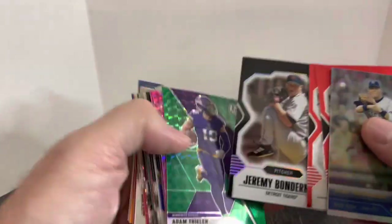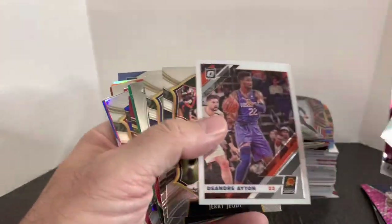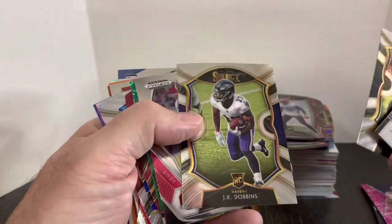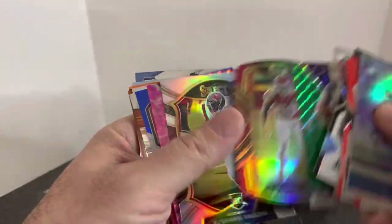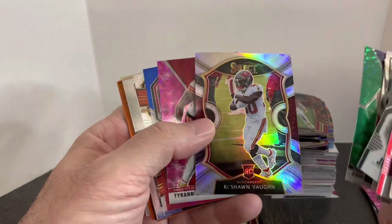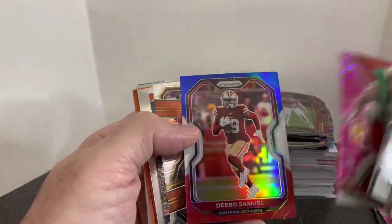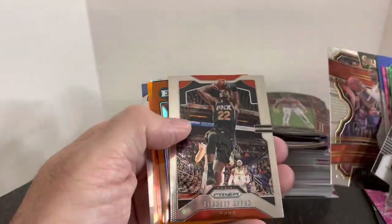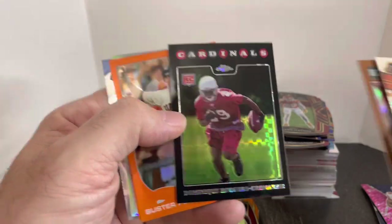A Bonderman black refractor, I think it's numbered to like 99. And then we're back to some more diamond cards — Jerry Jeudy, JK Dobbins, Kyler Murray, Thielen. I had so many of these die cuts. Keyshawn Vaughn, that's the silver version. Debo Samuel, the red, white, blue. More Cardinals cards just because I'm here locally. Refractors — that is an X-Fractor of DRC. A couple of orange refractors.